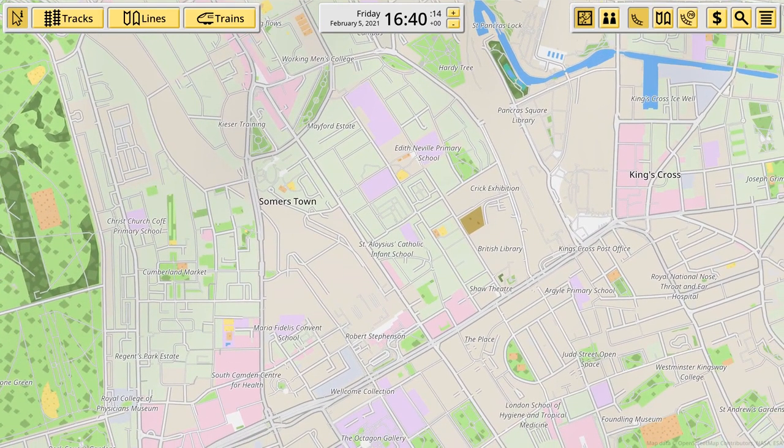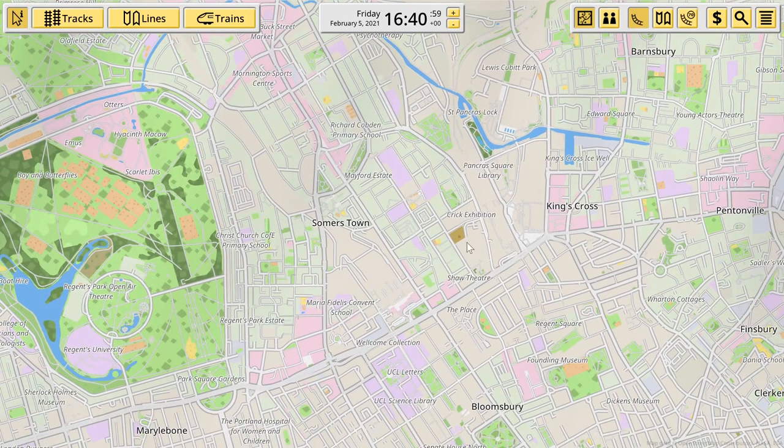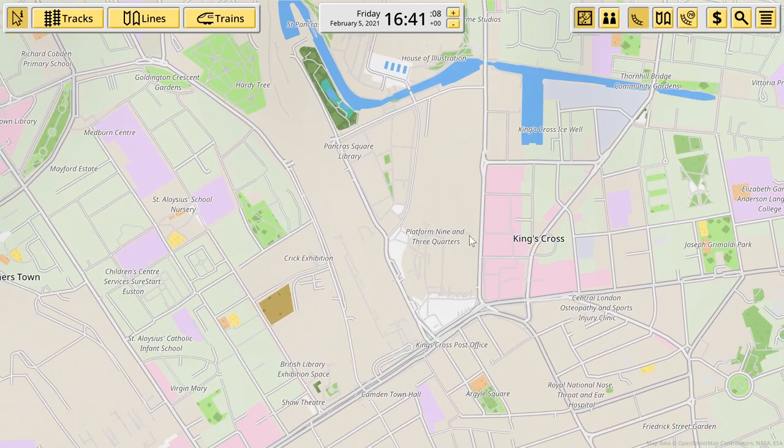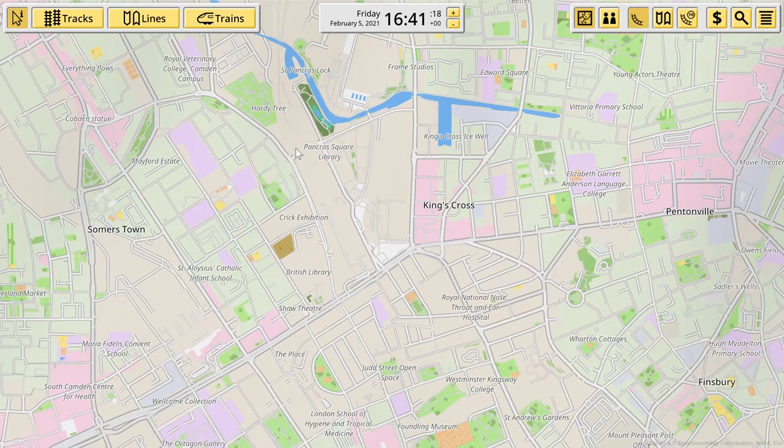We'll just zoom in to Google Maps to make sure. Coal Drops Yard, St Pancras Gardens, the British Library... King's Cross Station. There's Euston Station, it's just to the left of it. Pancras Square Library, and this is Euston Station over here. So we are departing from here — platform nine and three quarters, the Harry Potter platform. This is St Pancras Station right in here.